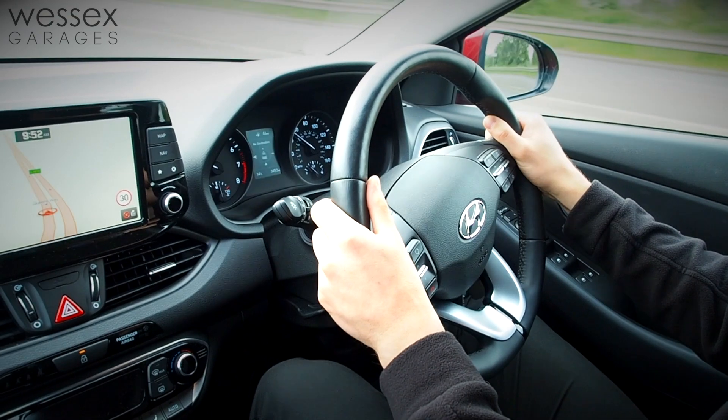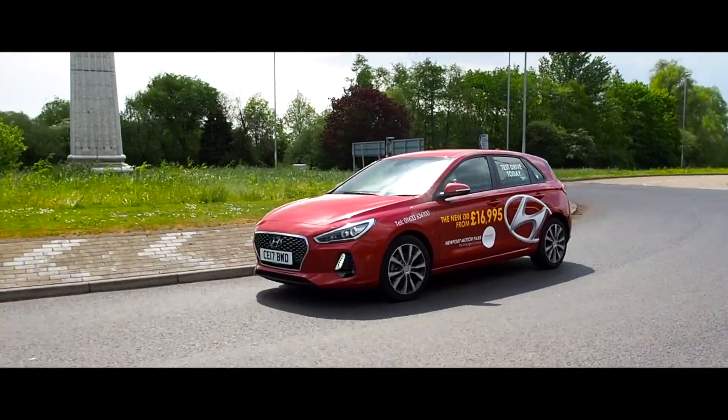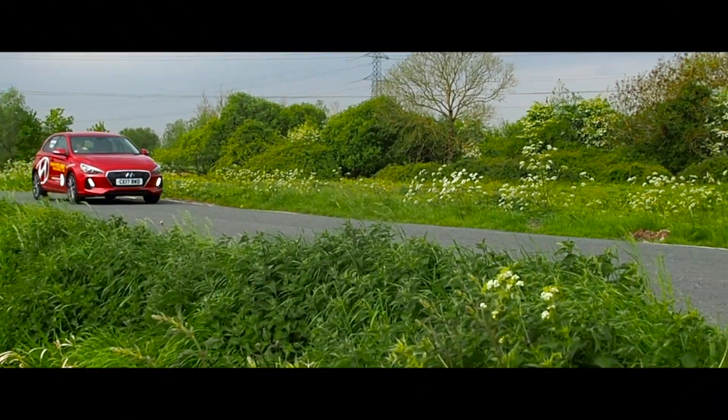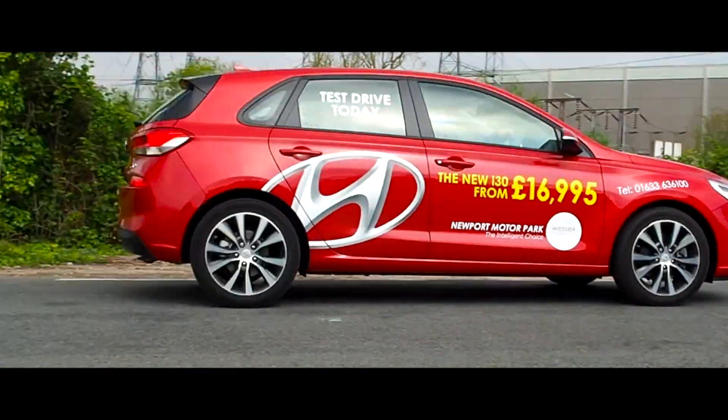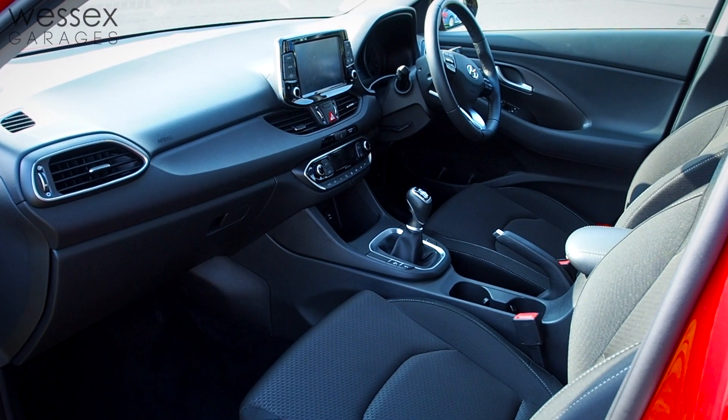Both of the petrol engines can be mated to a 6-speed manual transmission, although the 1.4 does also have the option of a 7-speed dual clutch gearbox. The 1.6 CRDI also comes with a choice of two transmissions, either the 6-speed manual or the 7-speed DCT Auto.